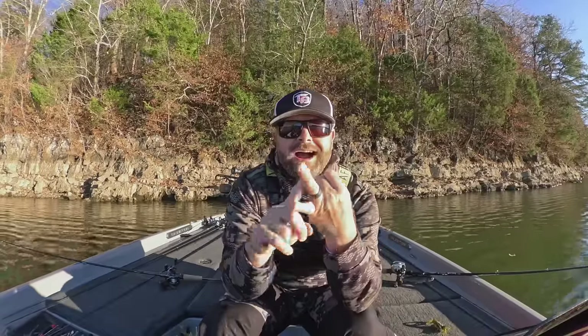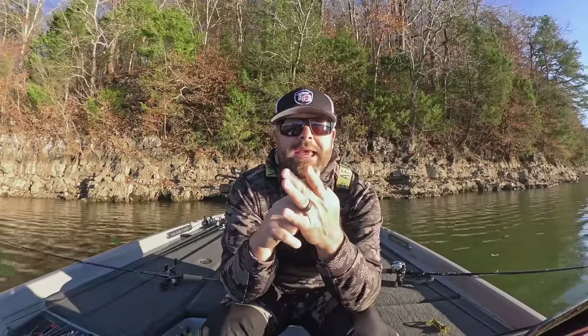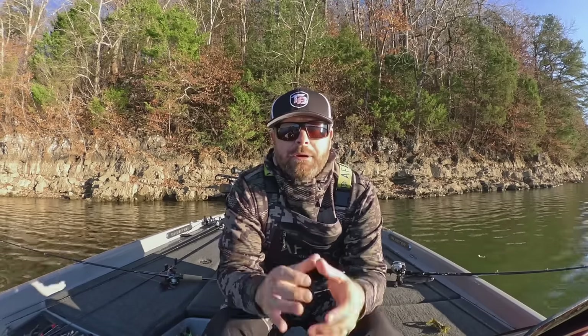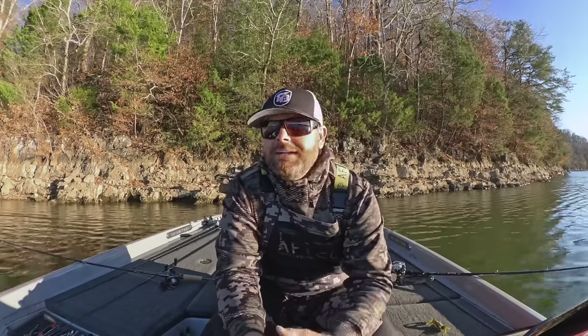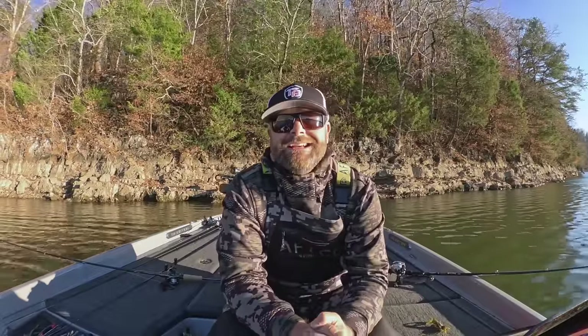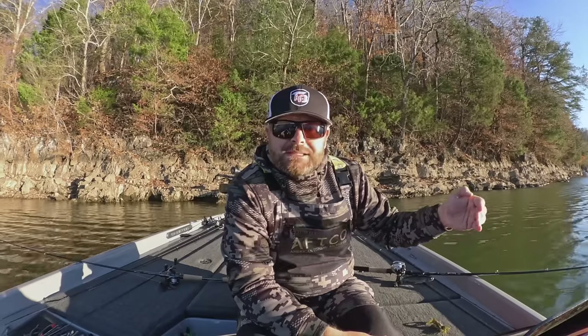Getting back into winter bass fishing - you have ponds, highland and lowland reservoirs, river systems or delta systems, and natural lakes. Depending on the different types of fisheries, the fish go to different places. Let's start off talking about pond fishing because it's the smallest size, typically the easiest, and we have a lot of subscribers and followers that love pond fishing or are shore-based anglers. As the water temp cools and winter sets in, those fish are going to pull to the deepest part of the pond.